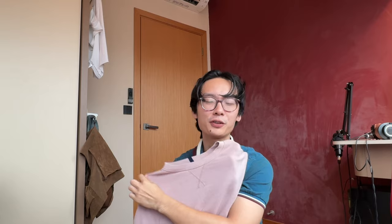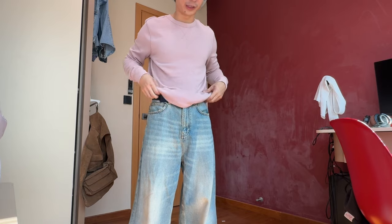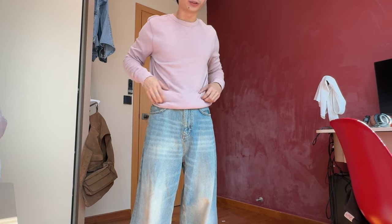This is my pink pullover. I honestly love this pullover, but I feel like the colour doesn't match my skin tone. It's so comfortable — if you go overseas, it's like the best thing you can wear. You can always pair this with a pair of baggy jeans. Always remember, the best way to wear a hoodie or a long pullover is to fold it or to tuck it in.